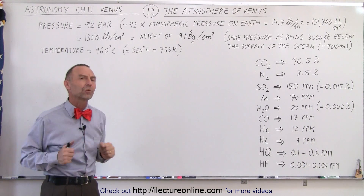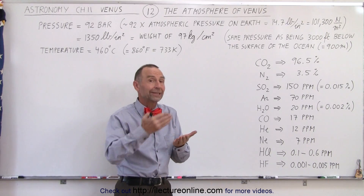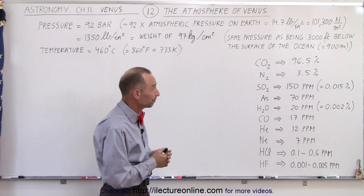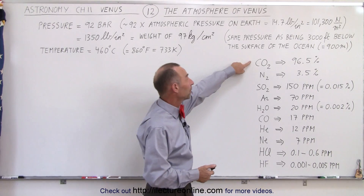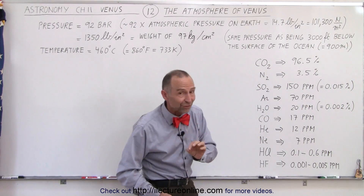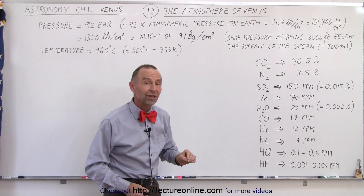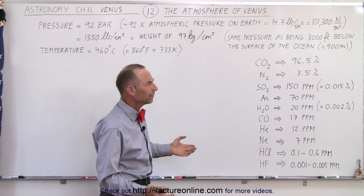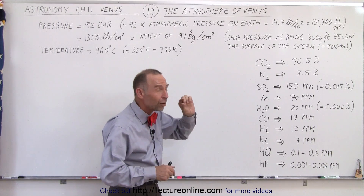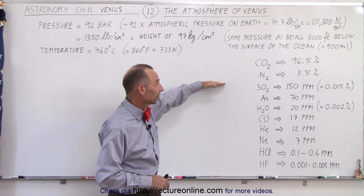So what is in this atmosphere of Venus? On Earth, the primary constituents are nitrogen and oxygen, which make up almost 100% of the atmosphere. On Venus, it's carbon dioxide with a little bit of nitrogen. Notice that 96.5% of the atmosphere of Venus is carbon dioxide, and 3.5% is nitrogen. That adds up to 100%, but there are still small trace amounts of other gases in the atmosphere.